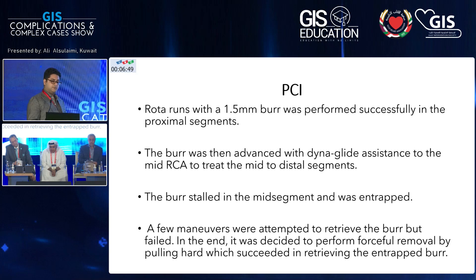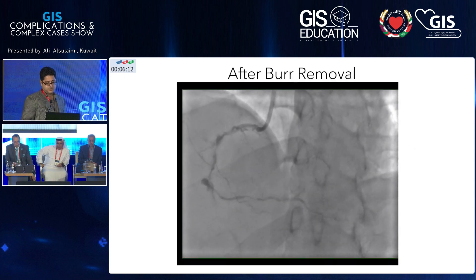We advanced the burr under DynaGlide assistance. Once we advanced the burr into the mid-segment, the burr stalled and became entrapped. We tried a few maneuvers to retrieve the burr, but we could not use those techniques, so we ended up forcefully removing it — which was successful in dislodging it.